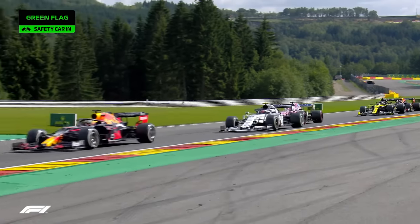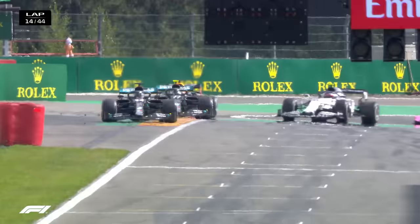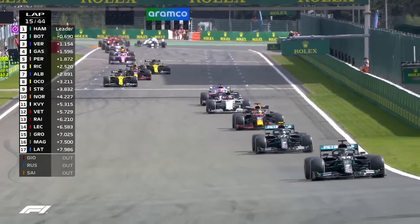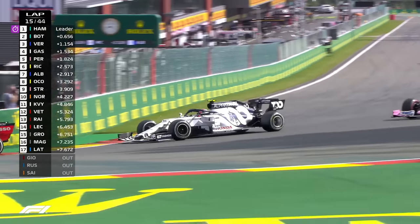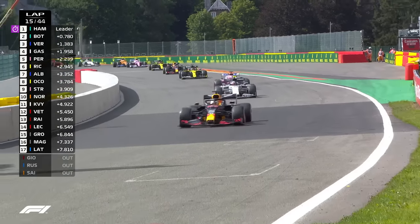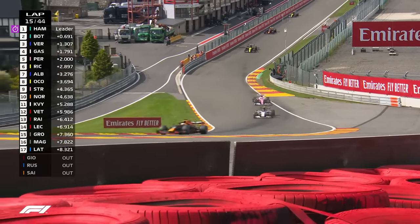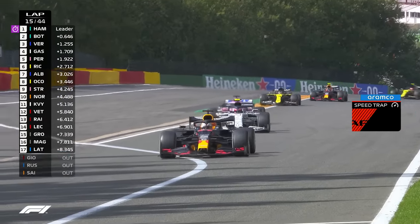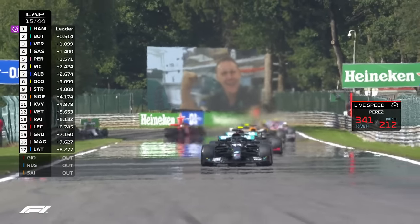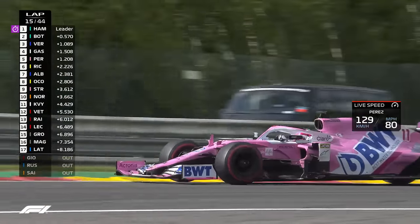As the safety car peels away and the light goes green, Hamilton is away from Bottas. Verstappen really fancies his chances — now we can go racing again. Pierre Gasly in fourth didn't pit; Sergio Perez on the soft tyre didn't pit either. Behind the Racing Point, the two Renaults of Ricciardo, then Alex Albon and Esteban Ocon — the Red Bull sandwiched between the two Renaults. Sergio Perez keeping on Pierre Gasly's tail on that soft compound tyre. Hamilton is away and off into the distance, Bottas appears to have survived the threat from Max Verstappen, and Pierre Gasly is defending against Sergio Perez — no way through for the Racing Point.